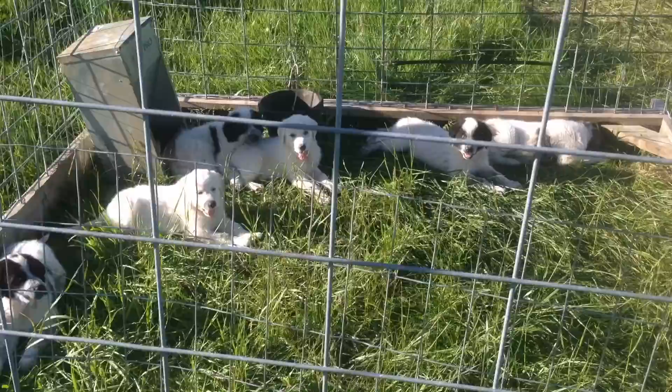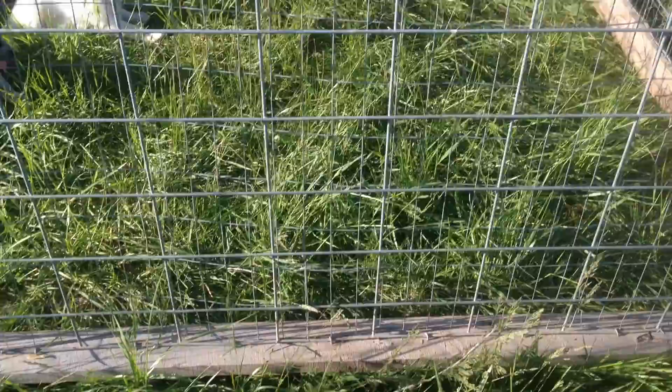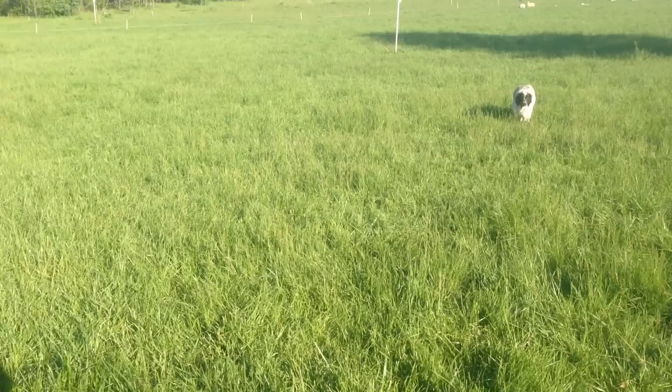Good day folks, this is Greg Judy, Green Pastures Farm. Today we're talking about our guardian dog puppies — we just got these six. They're weaned and the little guys are in this cage. It's a 10 by 10, basically cattle panels backed up with chicken wire. The whole thing's made on runners and it's got a handle up here we hook on our four-wheeler and just drag it, keeping it close to our sheep.